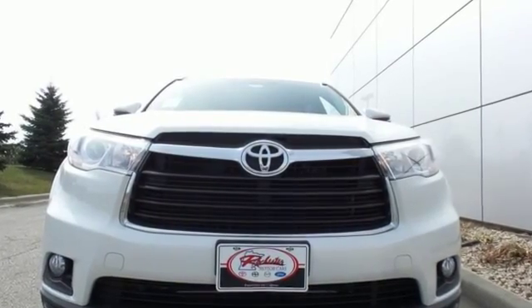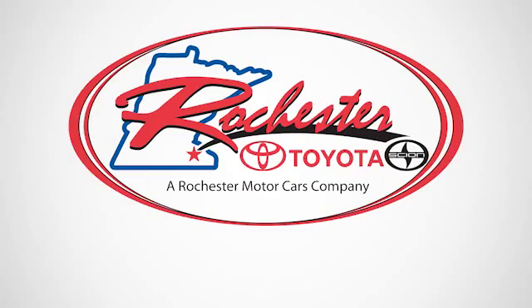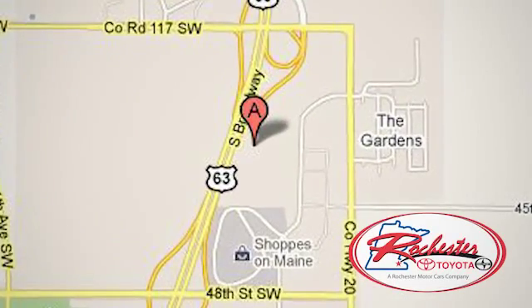Take it for a test drive today. Experience the difference at Rochester Toyota Scion. We're conveniently located between 40th Street and 48th Street, Southeast on Highway 63 South in Rochester, Minnesota.